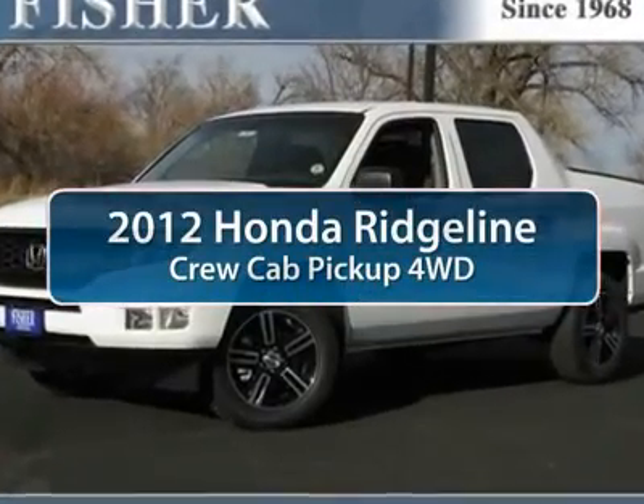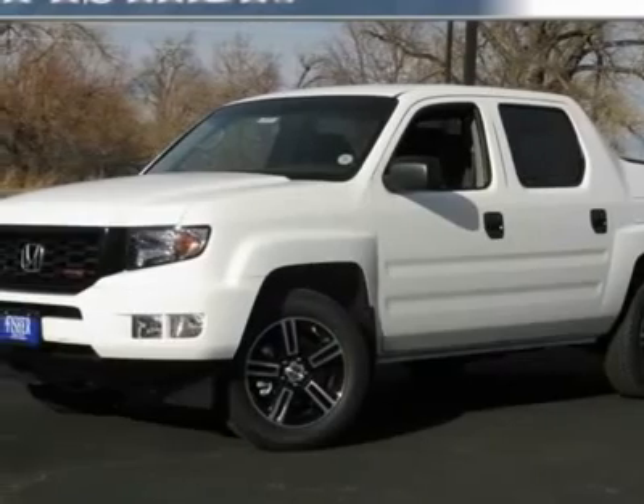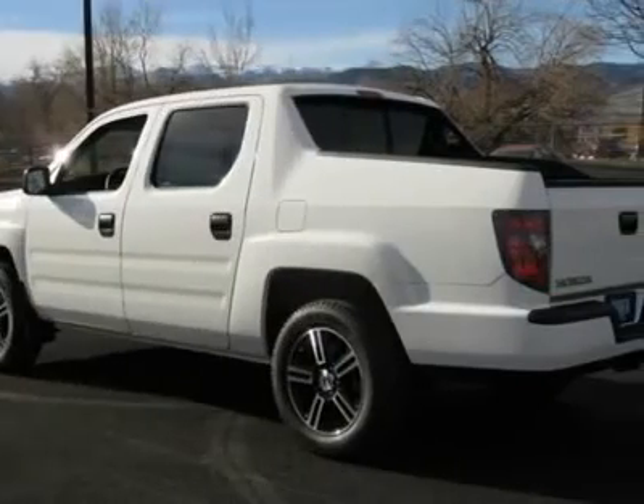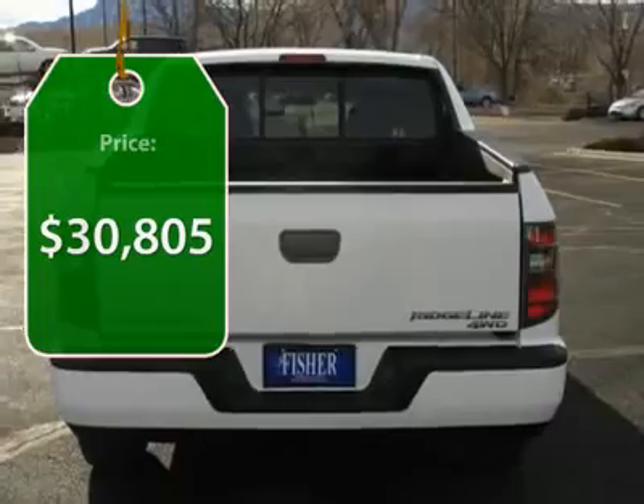The 2012 Honda Ridgeline. The Ridgeline was designed to give you exactly what you need to get the job done. And with Honda Quality built right in, this truck can be with you for the long haul. And it's priced below $35,000.